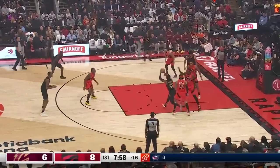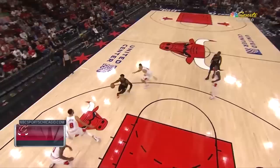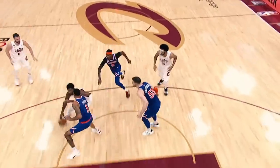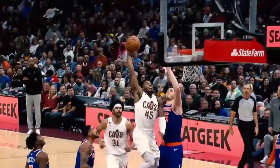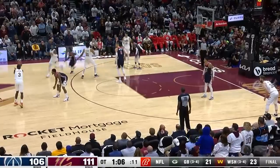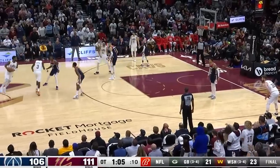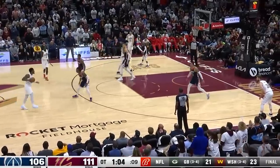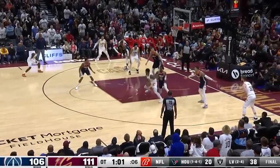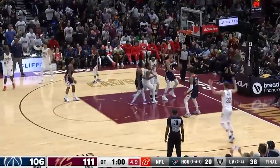Going through the footage, the biggest thing that jumps out is his decisiveness to attack and not settle for what the defense gives him. This is exactly what happened in the two clips at the beginning. In crunch time, with a chance to ice the game, no settling for a step back or an outside shot. Instead, he attacks the slightly smaller defender with a nice spin into a high percentage shot at the rim to seal the win.